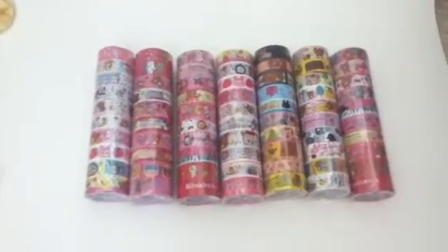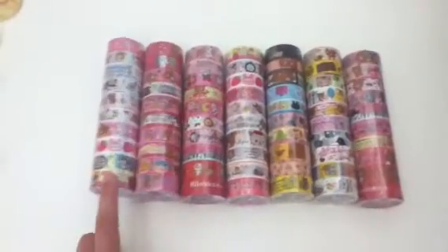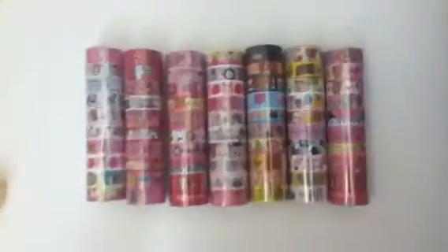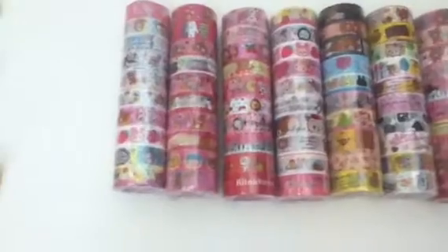If you like any of them, they are only $5 per roll. So that's $0.50 per deco tape. And you're welcome to purchase them individually if you would like.